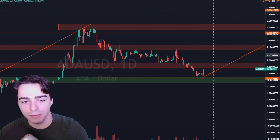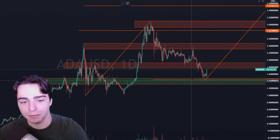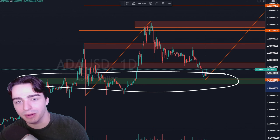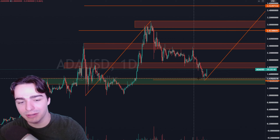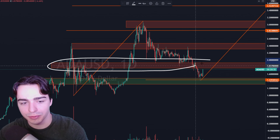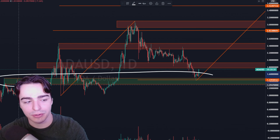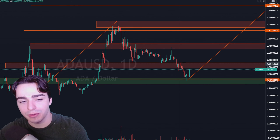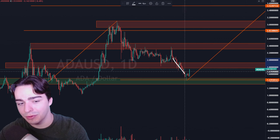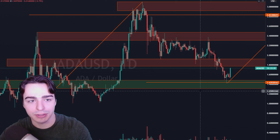If we drop down to the daily time frame, what we're going to see is some pretty good things. We had this massive level of support that we outlined a few weeks or days ago. We outlined this zone right in here. We had two zones that we were looking at — this one, which of course we broke through, and then the second zone. You guys know these reaction zones — usually when the first one doesn't hold, the second one most of the time will at least give you some sort of small reaction, and here is a great example of that happening in real time.